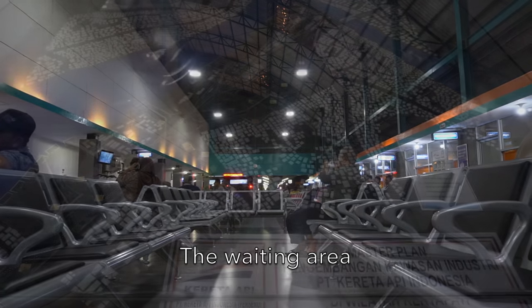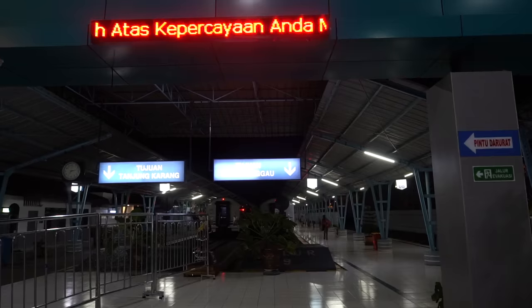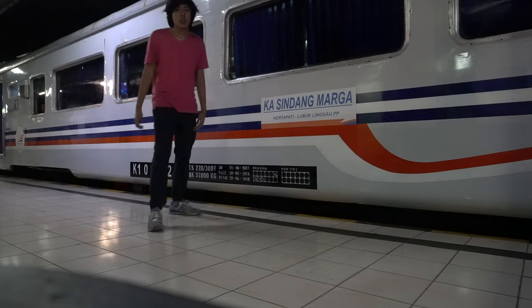Now I'm already in the paid area of the station. The train to Lubuk Linggau will depart from track number nine. Here is the Sindang Marga train, ready at the platform.